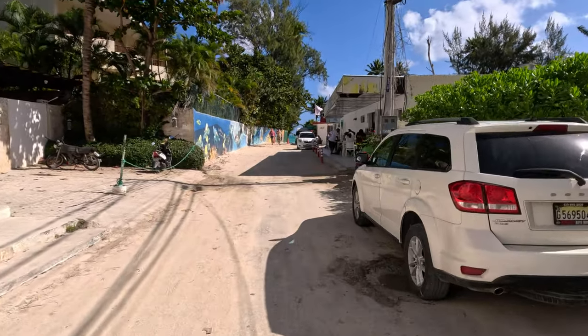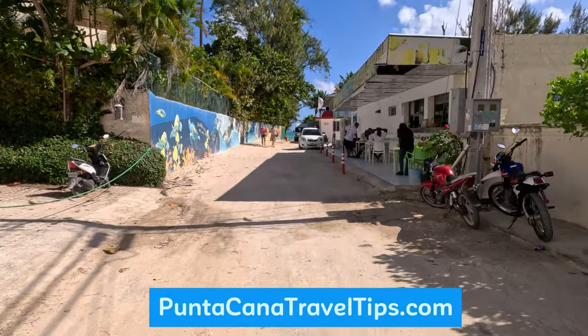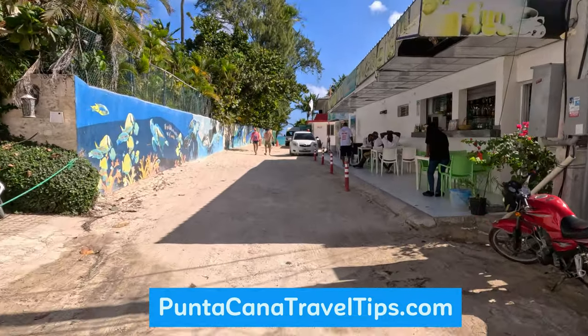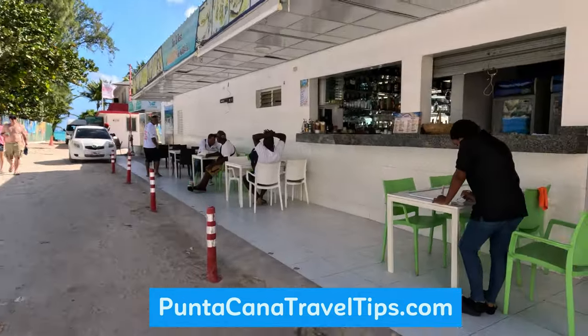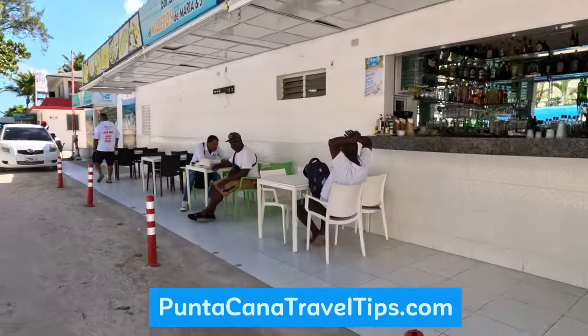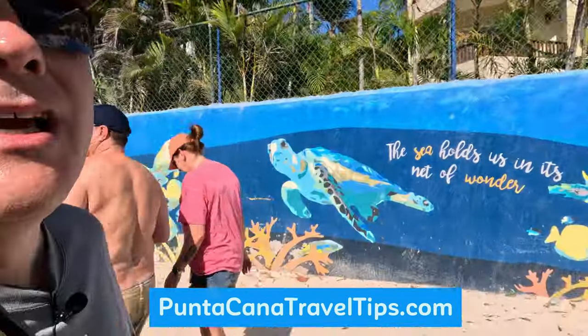I want to remind everybody to visit our website, which is PuntaCanaTravelTips.com. It's a great site with a lot of information. Here's a nice little restaurant and bar where you can get some food. And one last little thing — if you liked this video, please take a moment and hit the like button. That really helps us a lot. But what helps us even more is subscribing to our channel.